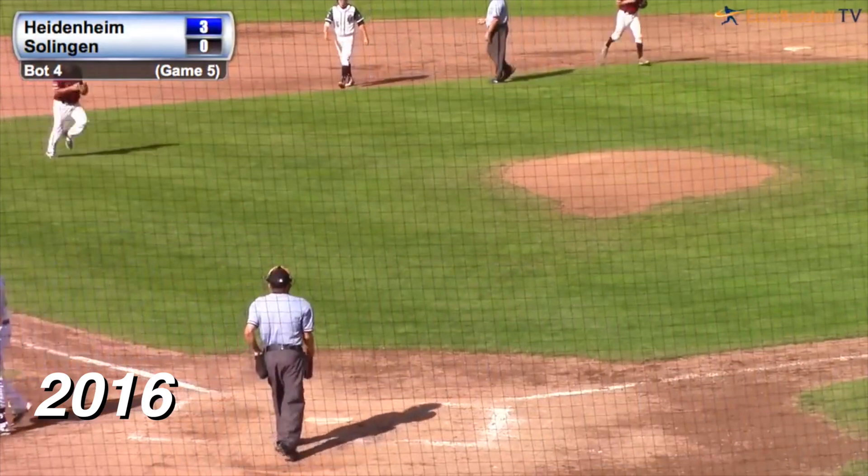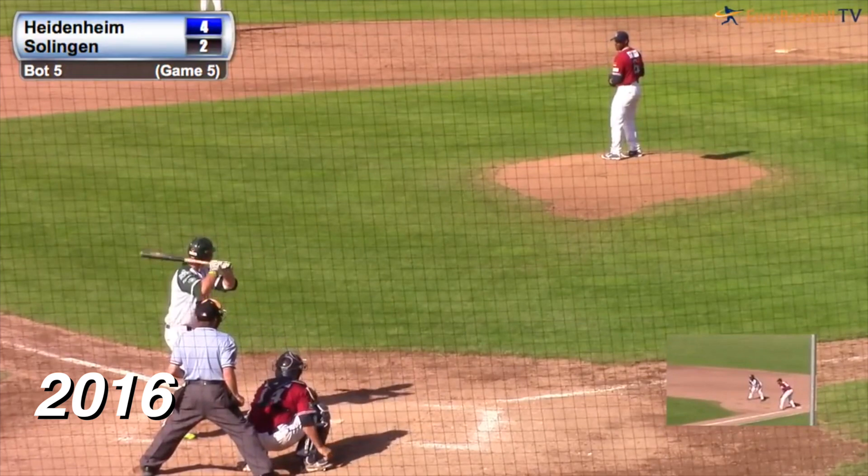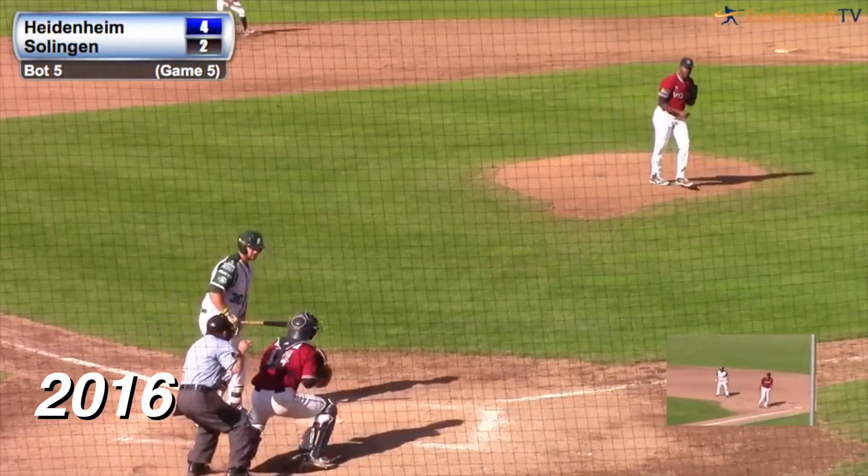Johannes Krumm strikes out Eulen Steinberg with a high fastball. Two outs, runner on first, 4-2 Heidenheim. The pitch — strike three called.